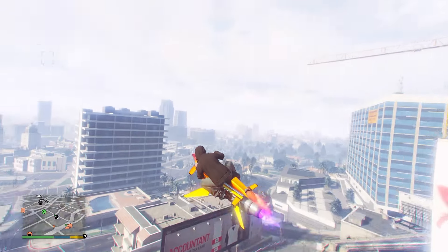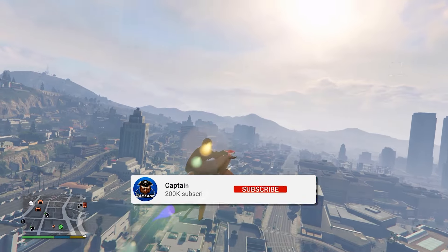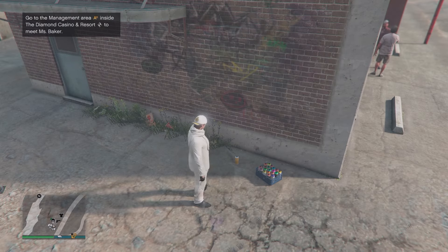G'day and welcome to Day 6 of the LS Tags Daily Collectibles in GTA Online. If you guys find this guide helpful, leaving a like is greatly appreciated. And without further ado, let's get into it.